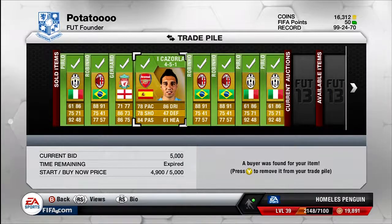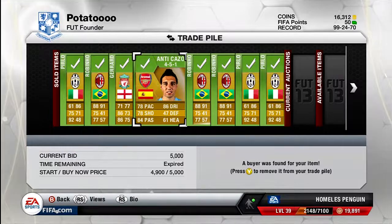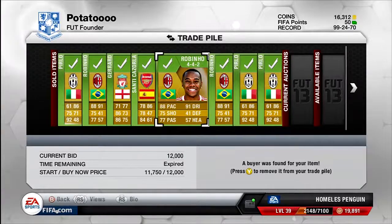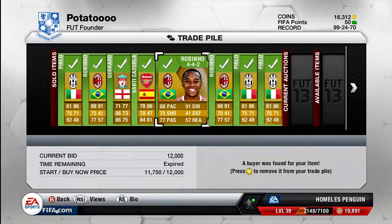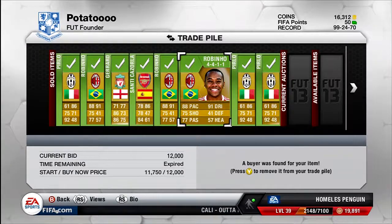Santi Cazorla in a 4-5-1, also a centre attacking mid card — I bought him for 4k and was looking to sell for 6k for a 2k profit, but he just wasn't selling at 6k. I had to list him for 5,000 and he sold pretty quickly at that price, so that's a 1k profit. I won't be buying him again as he was hard to sell and not worth the hassle. Then the next two Rubinos — one in a 4-4-2 and one in a 4-4-1-1 — both bought ranging from 9,500 to 10,500, both sold for 12k ridiculously quickly, so I'll definitely be doing Rubinos again.